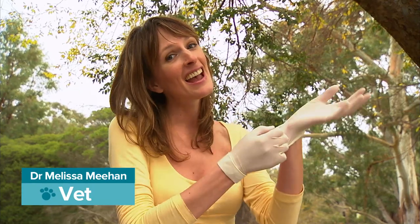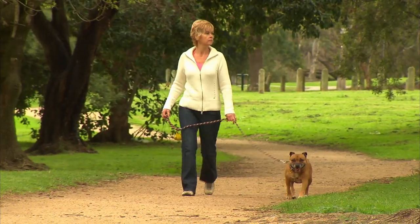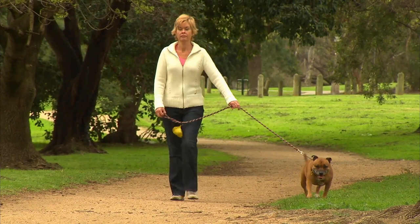From time to time we all have to have medical procedures done which we don't necessarily like, and dogs are no exception. You ready Rox? Poor Roxie's been feeling a bit sore.